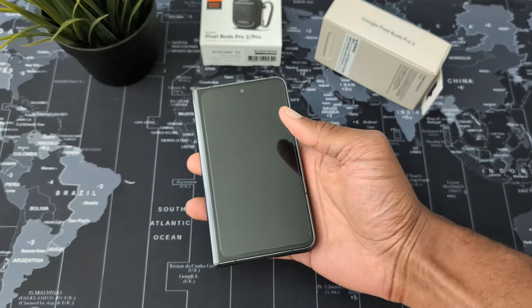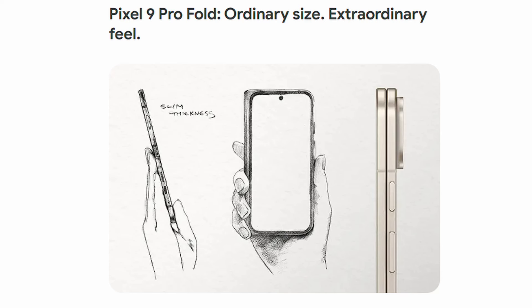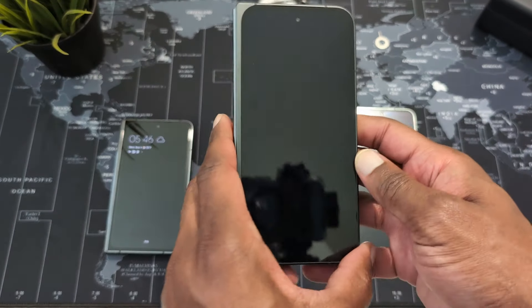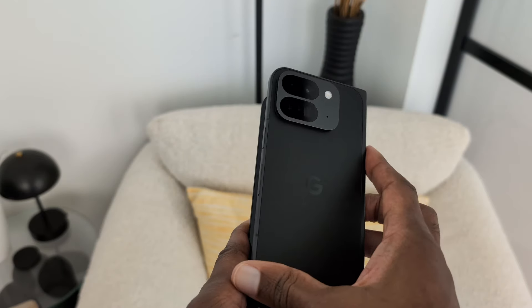One of the main pain points of the Pixel Fold was its heft — it was the heaviest of all foldables last year. The 9 Pro Fold is almost 30 grams lighter, 16 millimeters taller, 1.6 millimeters thinner, and 2.6 millimeters narrower. With a thinner build and being slightly taller, the weight distribution makes it feel much lighter. In turn, the device feels more comfortable to hold and you experience way less hand fatigue.